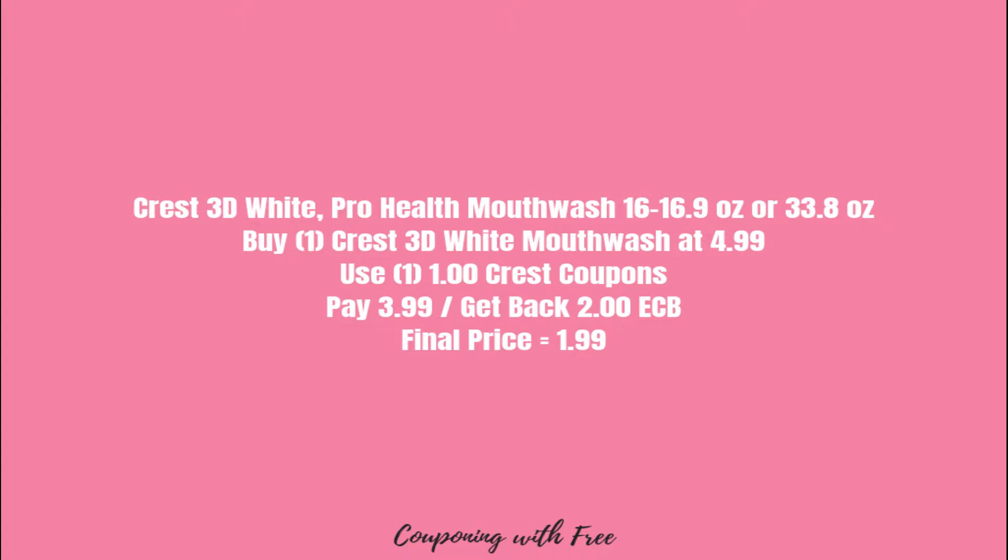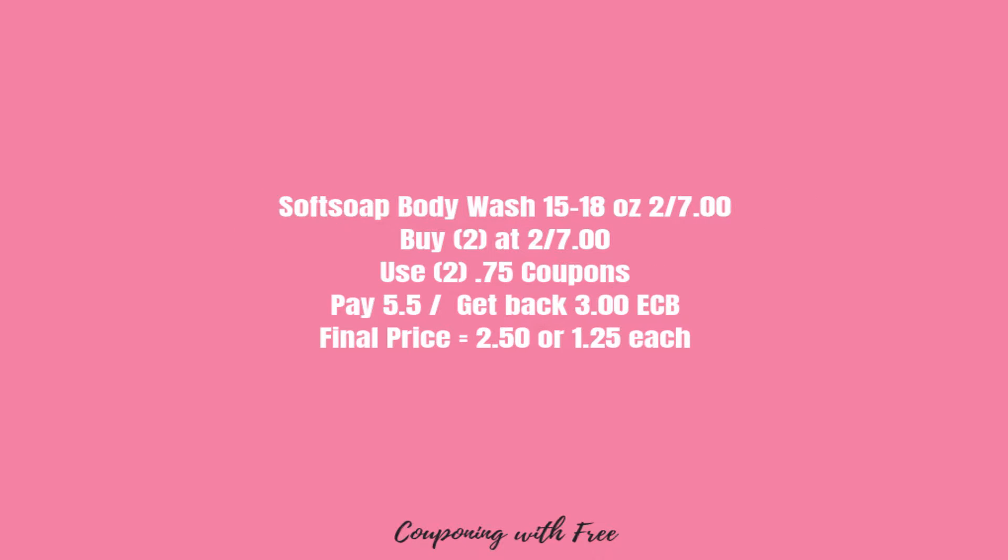The first deal is the Crest 3D White or the ProHealth mouthwash. They are $4.99 a piece. We have a $1 off one Crest coupon, so you will pay $3.99 and get back a $2 ECB, which makes your final price $1.99 for the mouthwash.